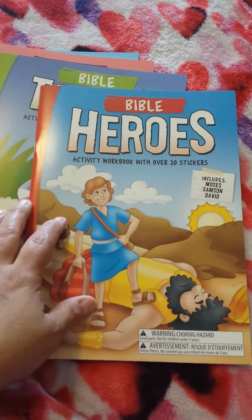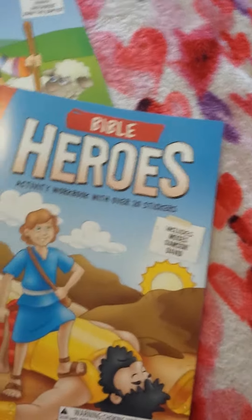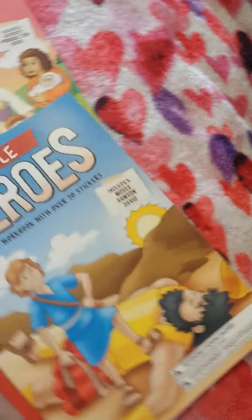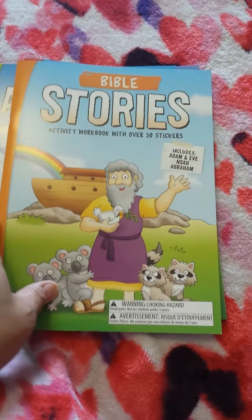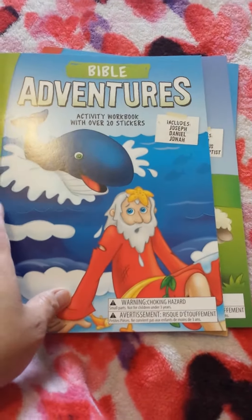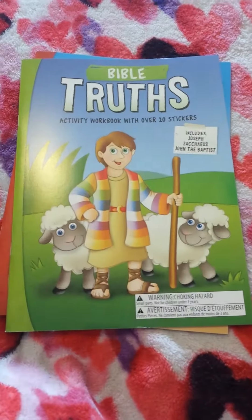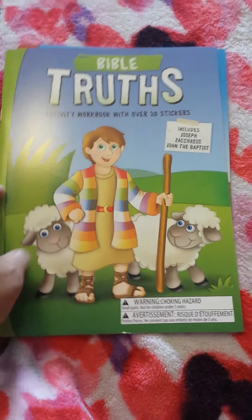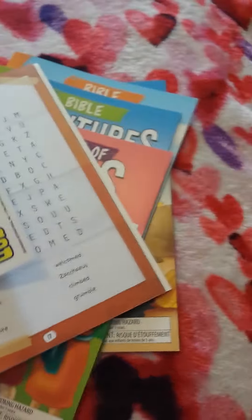I did purchase these Bible Heroes activity workbooks and I'm going to be giving them to the kids now. This is an activity workbook with over 20 stickers, and there are five versions: Bible Heroes, Bible Truths, Words of Jesus, Bible Adventures, and Bible Stories. Each one covers different people — Bible Adventures has Joseph, Daniel, and Jonah; Words of Jesus covers the Nativity, Prodigal Son, and Jesus; Bible Truths has Joseph, Zacchaeus, and John the Baptist; and Heroes features Moses, Samson, and David. We love stuff like this and they come with little reward stickers.